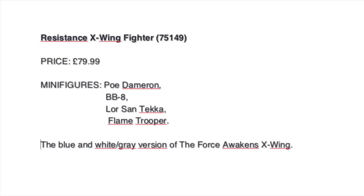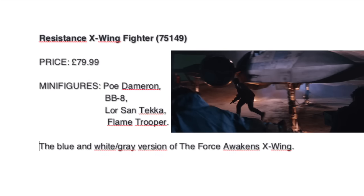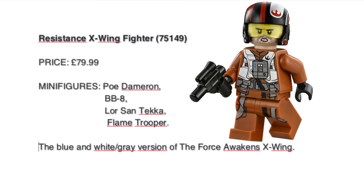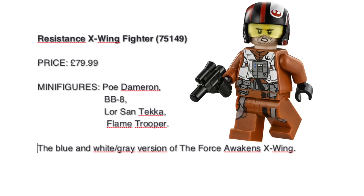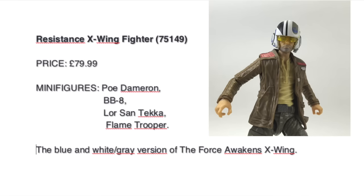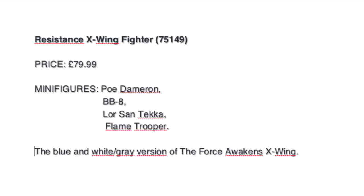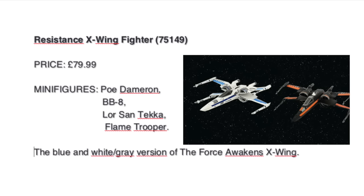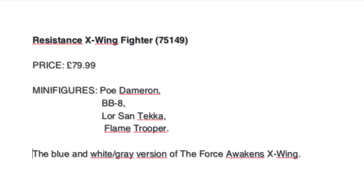Also from The Force Awakens, we have the Resistance X-Wing Fighter, and now it's confirmed it's from the opening scene on Jakku when the First Order destroys the village. We will finally have Poe without his orange pilot suit and black helmet — this one has his leather jacket and blue and white helmet. I'm hoping the X-Wing will have some differences from the previous one, like the blaster cannon that Poe uses to shoot the First Order trooper — that would be quite cool.